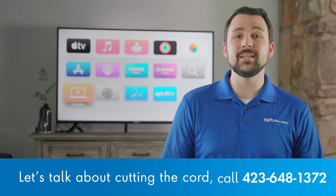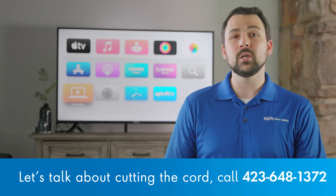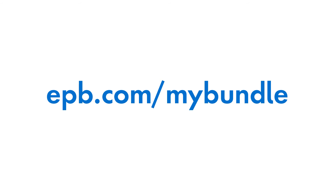Saving money is a great reason to cut the cord, so if you want to watch TV for free, give these apps a look. Think you're ready to cut the cord? We can help. Let's review your options to find what's best for you at the best possible value, whether that's with EPB Phi TV, streaming services, or a combination of both. Just give us a call anytime 24/7 with your questions, or visit our free streaming service selection tool at epb.com/mybundle.